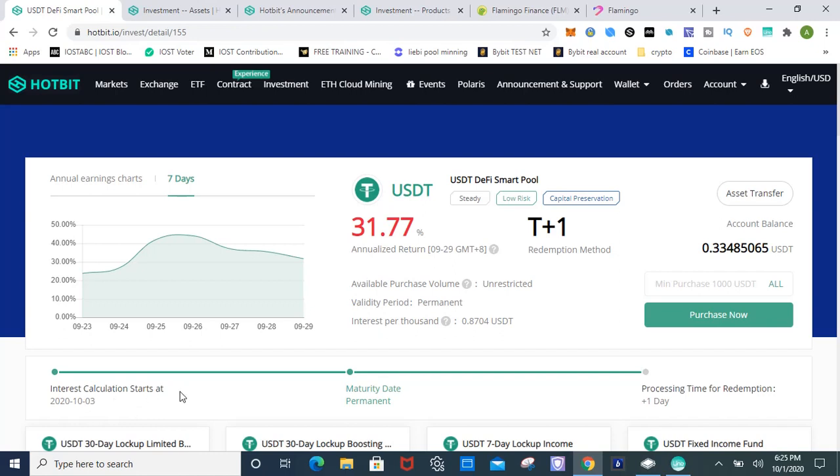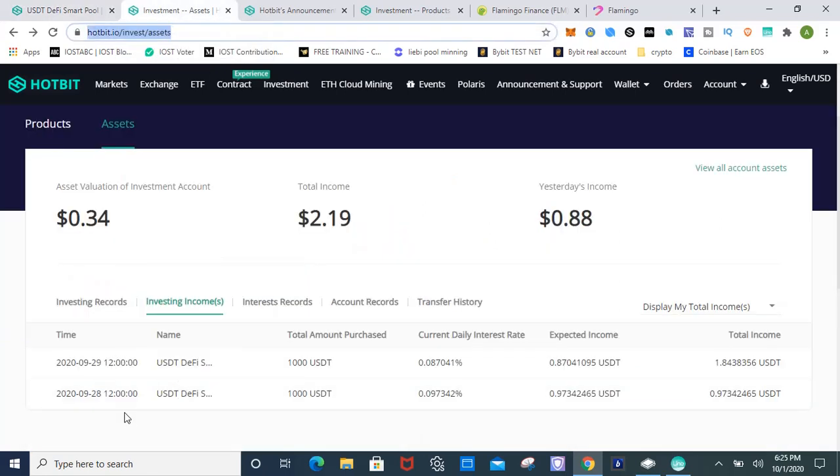I've been in another smart pool and it takes two days as well. Let's take a look at my investment. My initial deposit was a thousand dollars. The first interest payment was 97 cents, the second was 87 cents. That's pretty high, guys. You can earn a lot of money in a stable cryptocurrency — you don't have to buy coins that go up and down, panic sell, and lose value. You can earn a stable interest in cryptocurrencies.